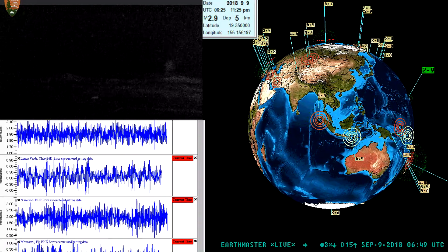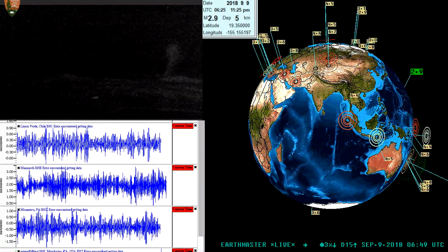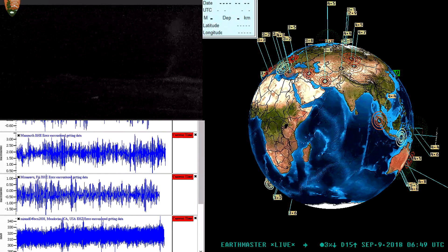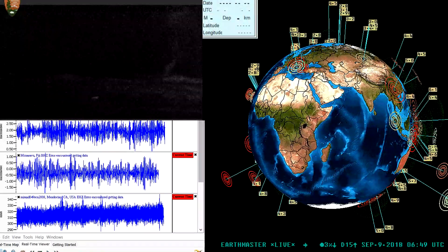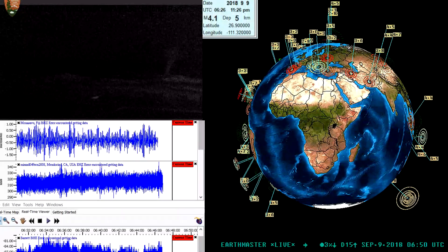Hey, what's going on folks, Earth Master here. September 9th, 2018 — it's just about midnight my time, so still the 8th, but we'll go ahead and call it the 9th. A little late update video, but I wanted to include some very important information.